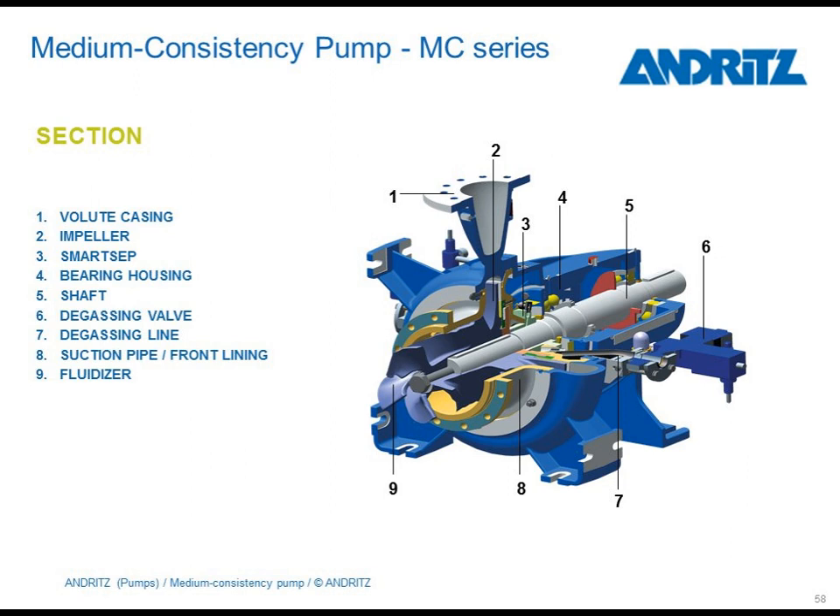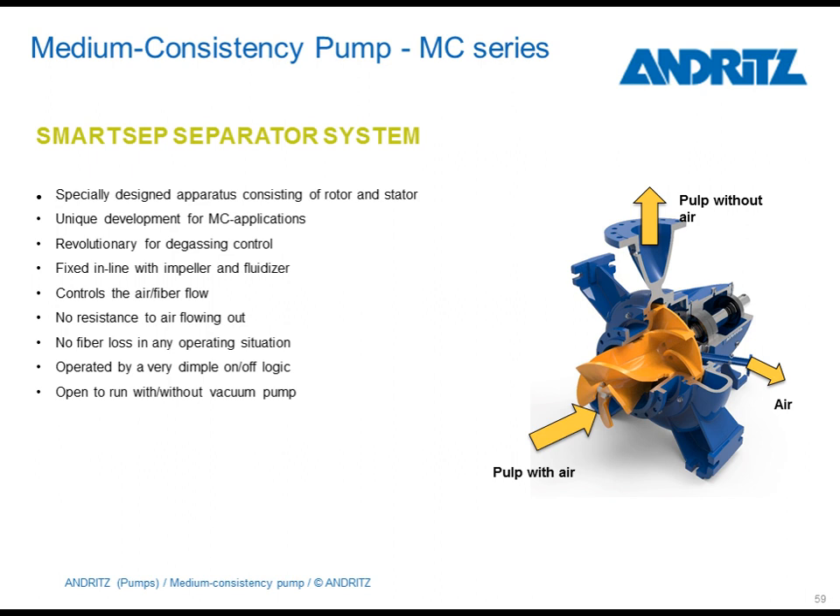Main parts of the MC pumps are the same as for any other process pump, such as void casings and impellers. But in addition, there is also a fluidizer to fluidize the pulp suspension. Just remember the picture shown by Jussi of a man standing safely on a pulp suspension of only 10% — we are pumping suspensions up to 16%. To handle the air content in the suspension, our pumps are also equipped with a SmartSet system. This SmartSet system ensures proper degassing and prevents any fiber loss. Due to that, the pump design can focus on high efficiency and vacuum-pump-free operation becomes possible as well.